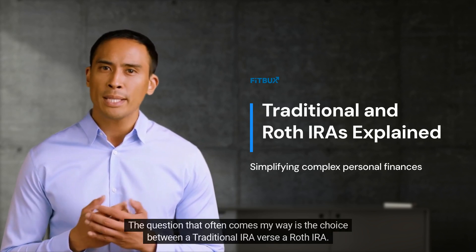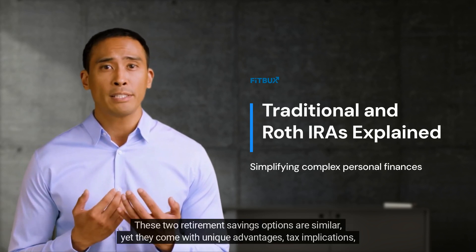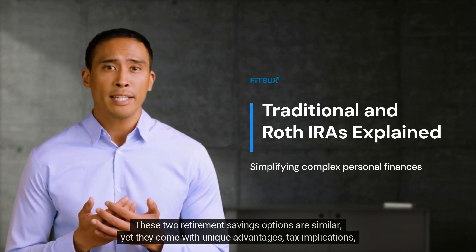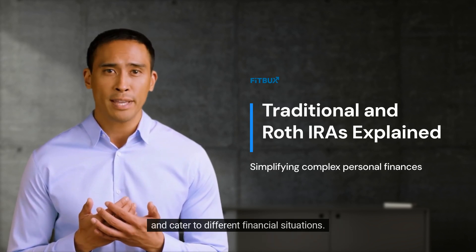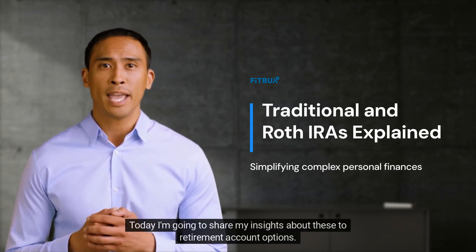The question that often comes my way is the choice between a traditional IRA versus a Roth IRA. These two retirement savings options are similar, yet they come with unique advantages, tax implications, and cater to different financial situations. Today, I'm going to share my insights about these two retirement account options.